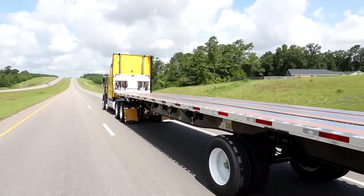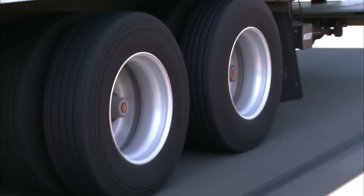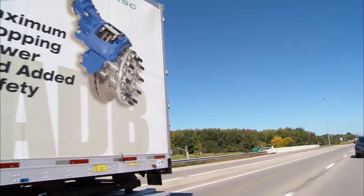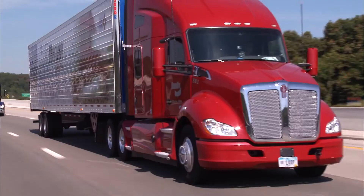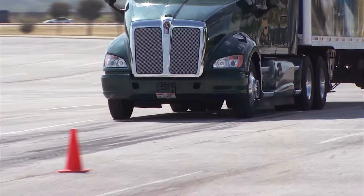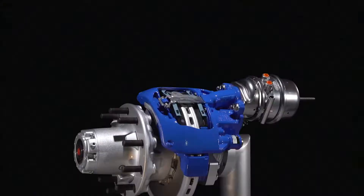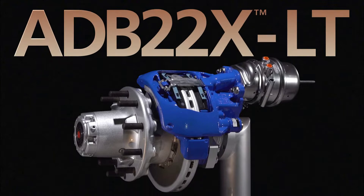Today's market demands more — one solution that weighs less and carries more, that reduces downtime and total cost of ownership, and still meets the industry's highest safety standards. More is here: the ADB 22X LT air disc brake from Bendix.